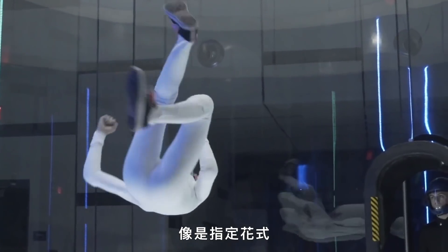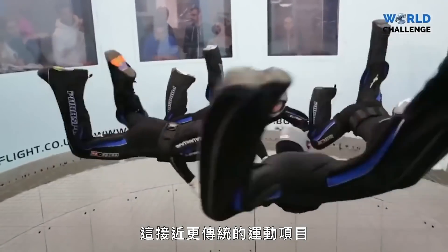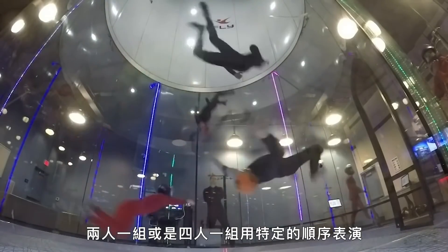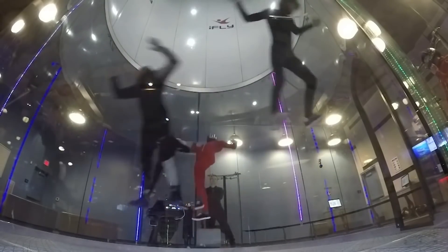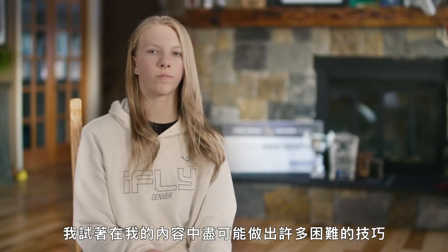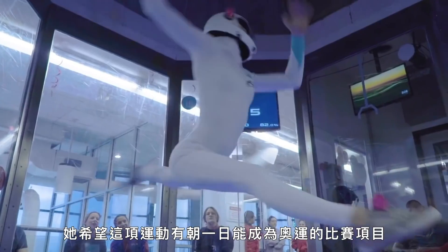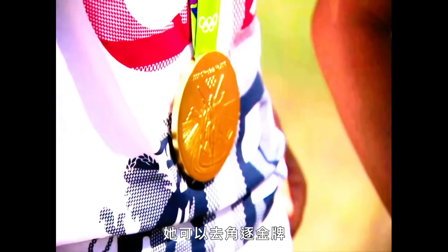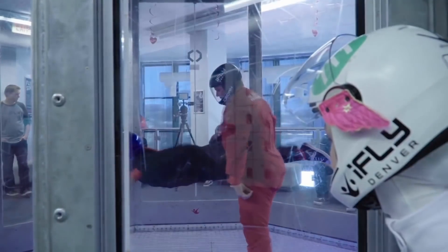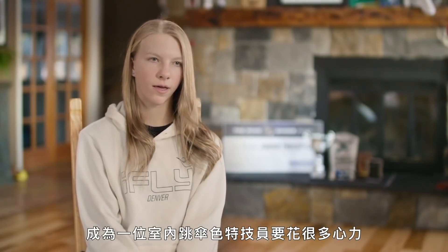Sydney competes in a number of different categories, such as freestyle, where competitors create their own routines. Other categories include formation skydiving, a more traditional approach to the sport, and dynamic, where teams of two or four skydivers are judged on specific sequences they must perform. With freestyle, every move in your routine counts from the second you enter the door. I try to do as many hard and difficult tricks in my routine as I can while keeping it pretty and smooth and graceful. Sydney hopes this sport will soon qualify for the Olympics. Some of the challenges are trying to explain to people that it's actually a sport, because a lot of people think it's just a fun amusement ride, but they don't realize how much it takes to be an indoor skydiver.